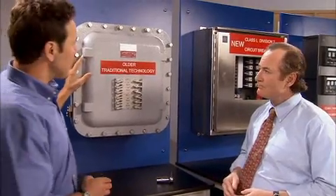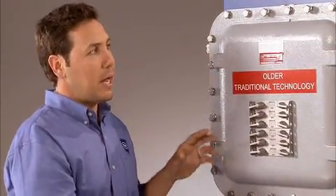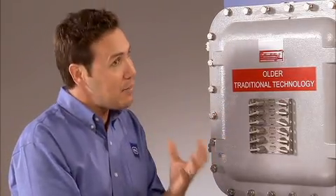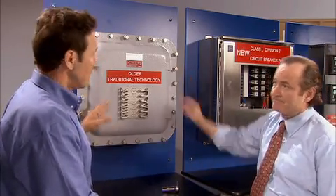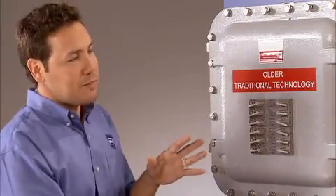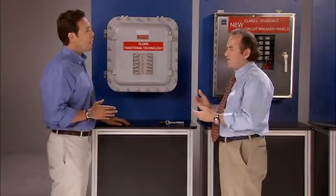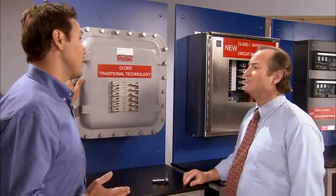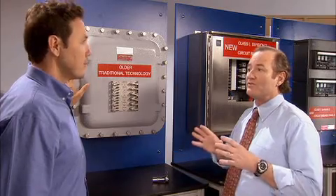Here's a traditional cast metal Division 1 breaker panel. With this technology, the explosion protection is within the enclosure itself. The breakers are arcing devices. If the breaker were to trigger an explosion, this heavy cast enclosure is designed to actually contain that explosion — and that's why you've got all these bolts. They'll have to be torqued to the manufacturer's specifications to maintain the safety protection. The enclosure is designed to contain any explosion or fire, so it can't be left open. In most environments with a volatile atmosphere, you're going to need a hot work permit just to open it up. If you need to change out a breaker, how long would that take?